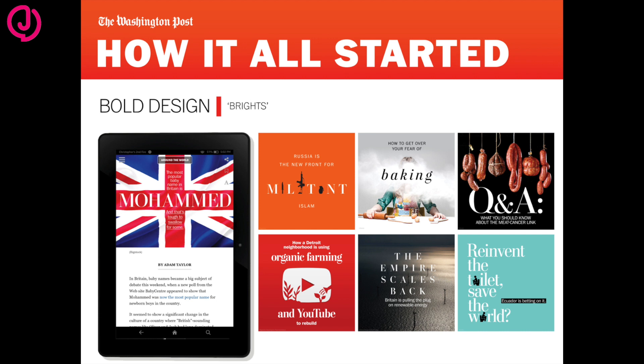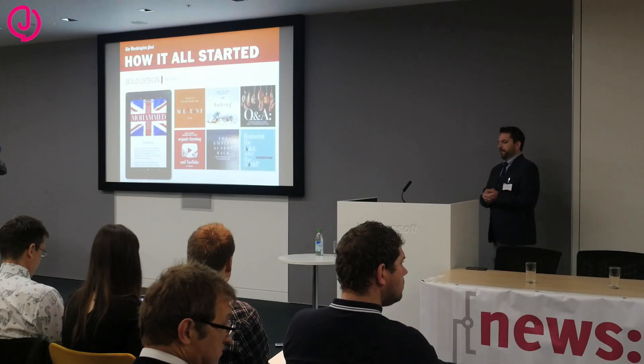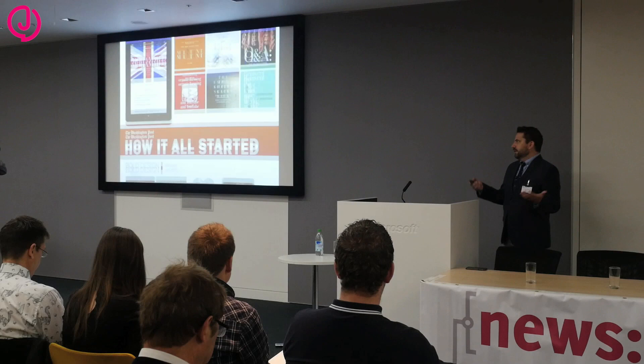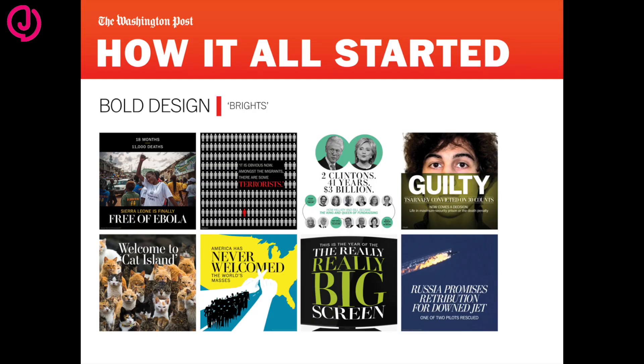We have a team of five designers who work virtually — we staff almost 24 hours a day, with one to two designers on at a time. Each designer is producing upwards of 15 to 20 designs a day, which is pretty amazing.